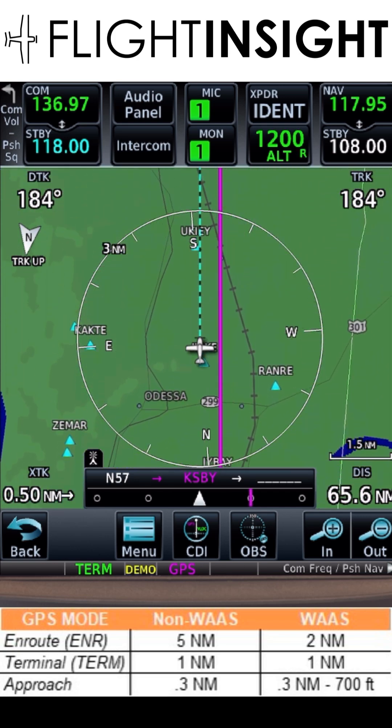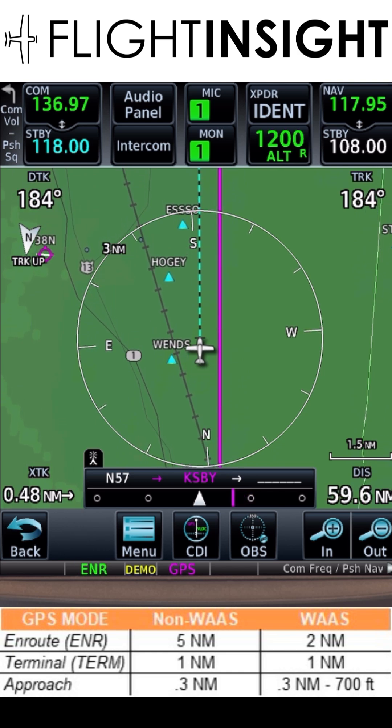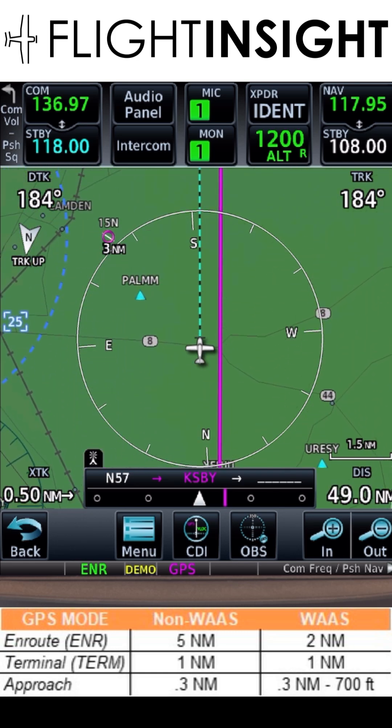So when we're 30 miles away from the departure, TERM switches to en route mode, ENR, at the bottom, and the magenta line starts moving towards the center. The CDI is less sensitive, now two miles instead of one.